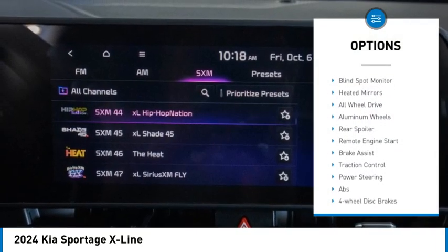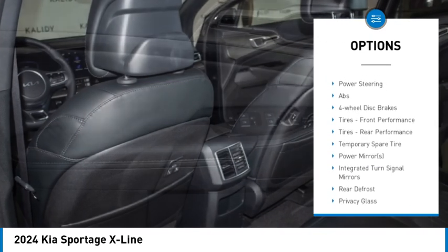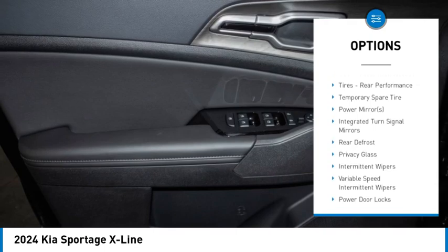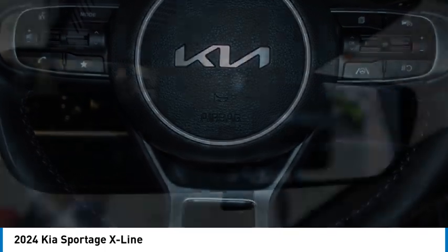Rain-sensing wipers, tire pressure monitor, blind spot monitor, heated mirrors, all-wheel drive, aluminum wheels, rear spoiler, remote engine start, brake assist, traction control.